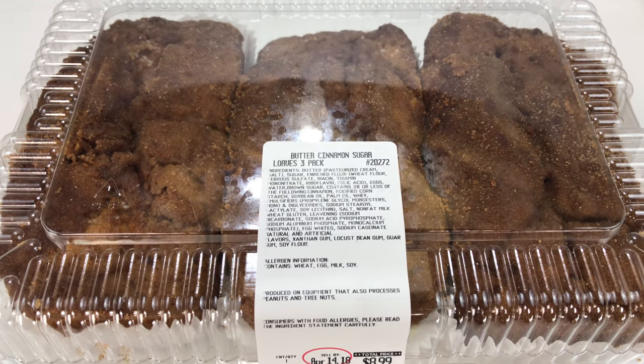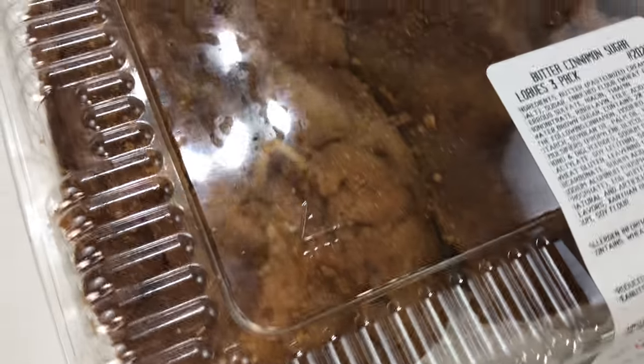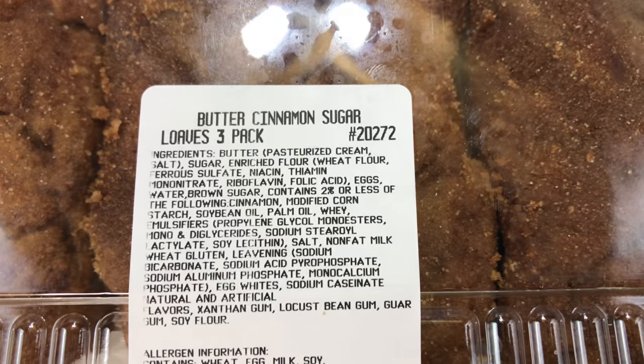What's happening, Hungry Panda? It's Peter Rompanda here. Just came back from Costco and picked this up. It's called a Butter Cinnamon Sugar Loaf 3-Pack.